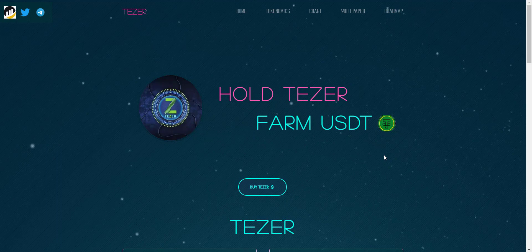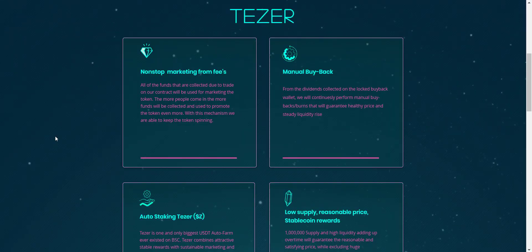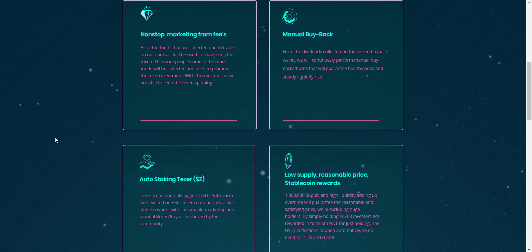Teser is a new DeFi coin launched on the BSC network. Teser will be rewarding holders with huge USDT reflection rewards on every transaction. They will be using brand new buyback tokenomics to help the chart stay on a steady upward trend, or use it to remove tokens from the circulating supply. With Teser, they have designed an exciting marketing system where the token can sustain constant marketing and a flow of new investors. All funds collected from trades on their contract will be used for marketing the token, and from dividends collected on the locked buyback wallet, they will continuously perform manual buybacks or burns to guarantee healthy price and steady liquidity.